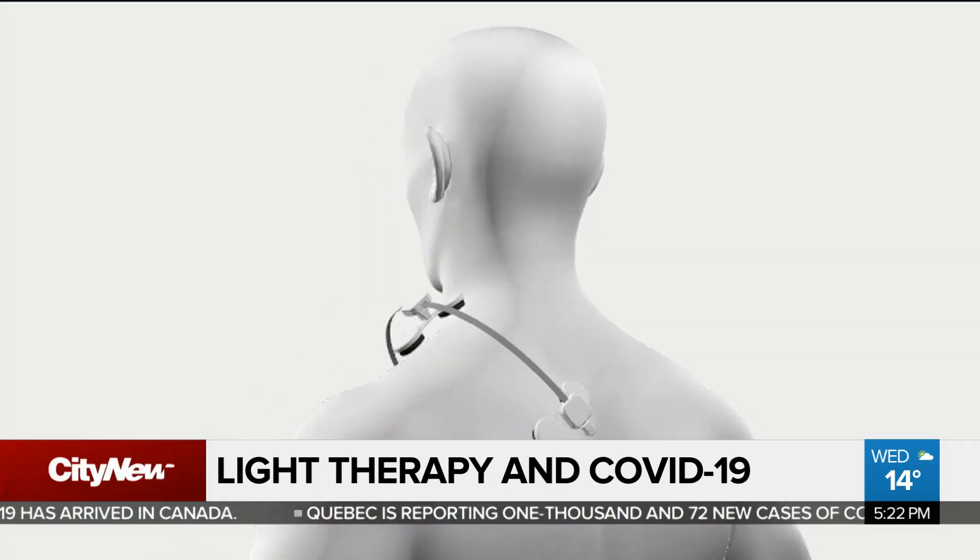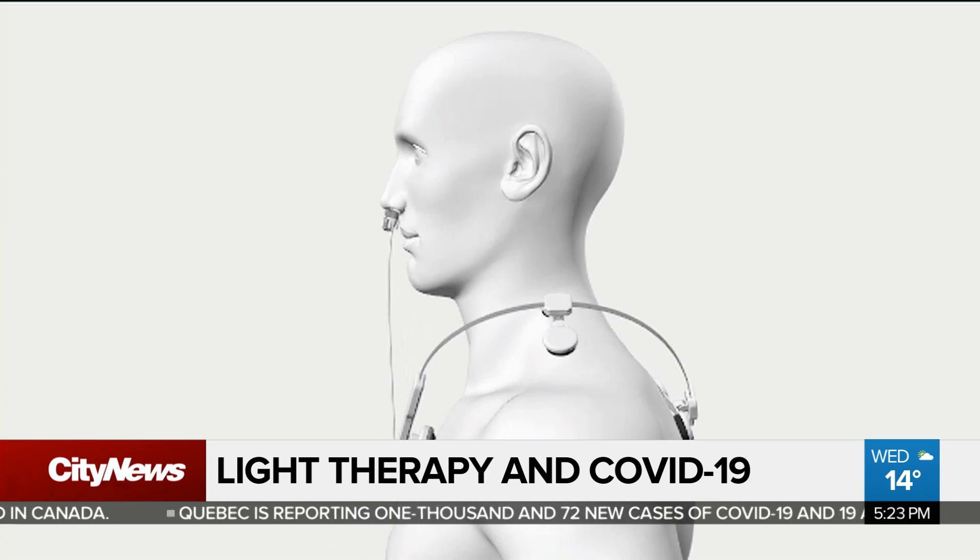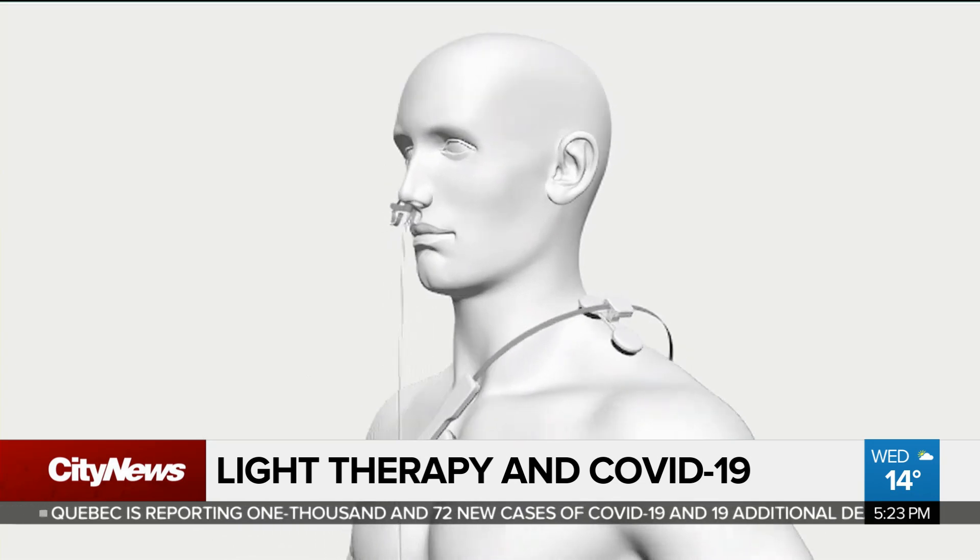It has two components. There's this component that has a light illuminator here, and that goes over your chest, over the upper part of your breastbone — what's called the manubrium. And then there's another component, another illuminator, and it goes in your nose.